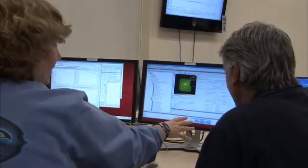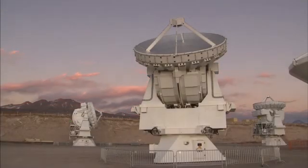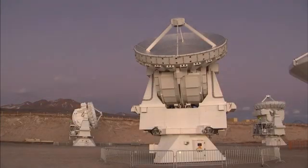We'll find out how astronomers around the world have been eagerly waiting to get their hands on this revolutionary telescope, and discover why this is only the beginning for the observatory.